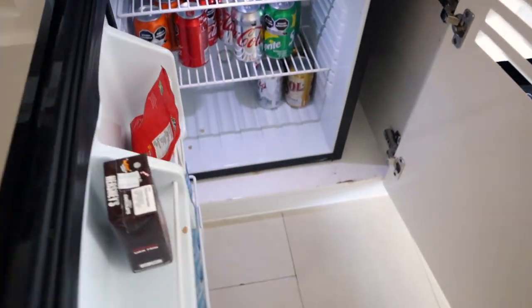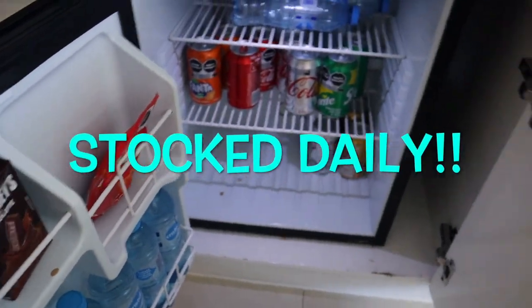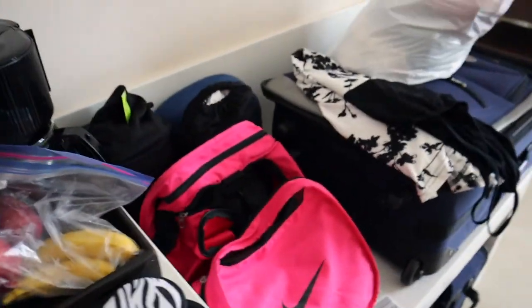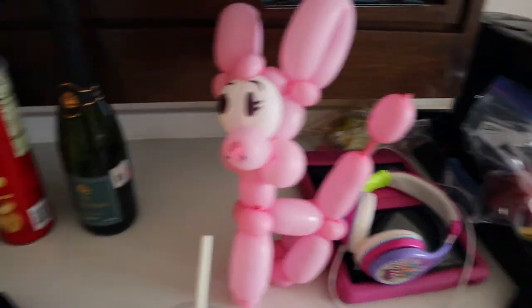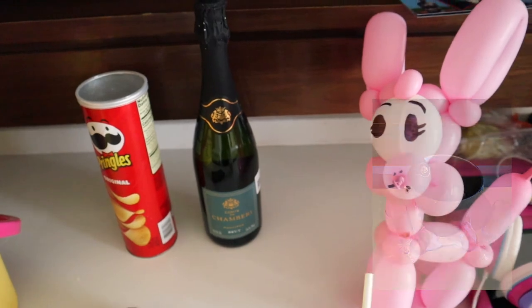Mini bar — chocolate milk, water, soda, beer. We got coffee stuff — they always provide fruit also. A clown at the restaurant made a balloon animal for my daughter yesterday, it's super cute. They also had sparkling wine chilling when we got here.